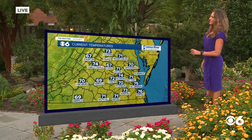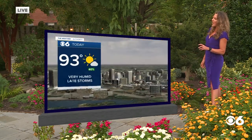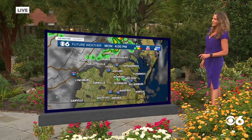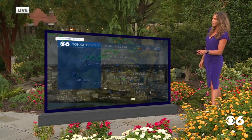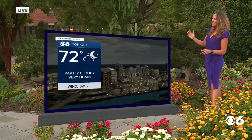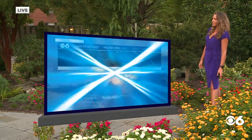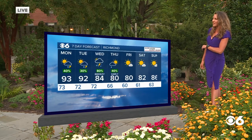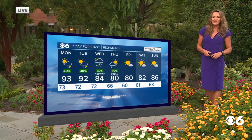Bringing it back home, we're sitting in the 70s early this morning. High temperatures will be in the lower 90s this afternoon. We do have a chance of seeing a few isolated strong storms, though we're not tracking anything severe. They'll be between 3 to 9 o'clock. Overnight lows are going to be in the upper 60s to lower 70s, finally breaking out of this hot, humid trend by the middle to end of this week.